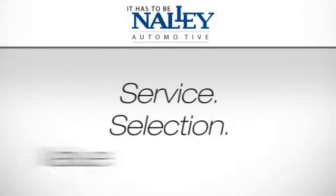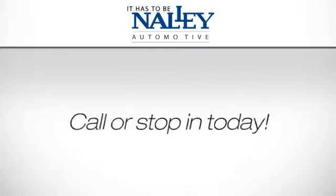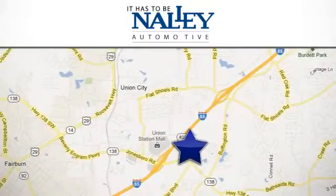Service, selection, value. It has to be Nally. Call or stop in today. We're conveniently located at 4197 Jonesboro Road in Union City, Georgia.